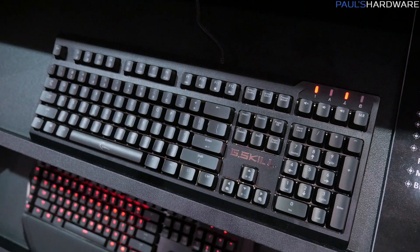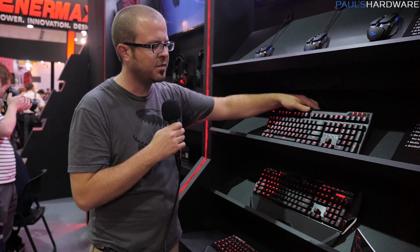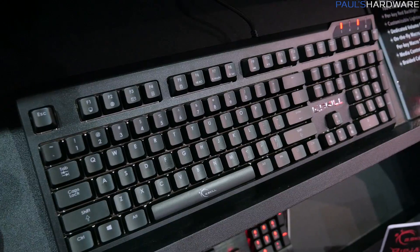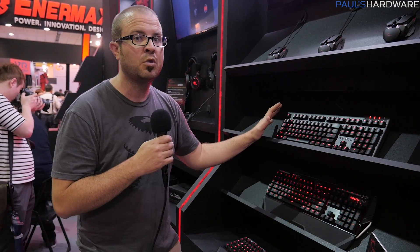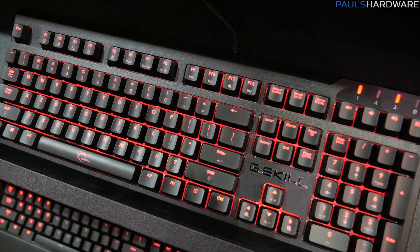Here's another new keyboard from G.Skill — the KM570MX. This is a much simpler, more straightforward design. What they're doing here is giving you a more affordable variety of the Cherry MX-enabled full 108-key keyboard. Cherry MX switches — we're told it's going to be available in blues, browns, as well as reds. It's got a dedicated volume control. It doesn't have a lot of the extra features of the KM770, but it's going to begin at a much more compelling price point: $99.99, which is pretty good for a full Cherry MX mechanical keyboard. As for availability, we're expecting it worldwide in about Q4, but it'll be available in China before then.